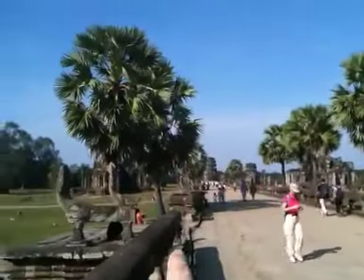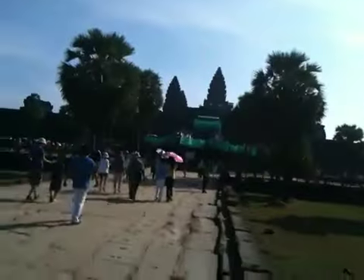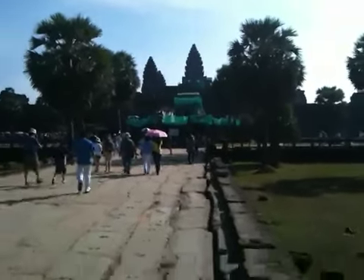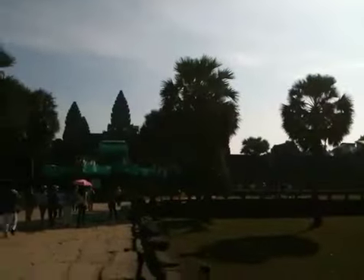We're in the inner sanctum of Angkor Wat. That's where we started, up there — that's where we came in. And this is the actual temple itself. It took us a good 10 minutes to walk down here. It's huge.